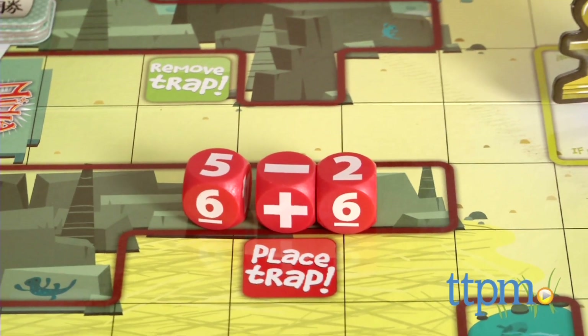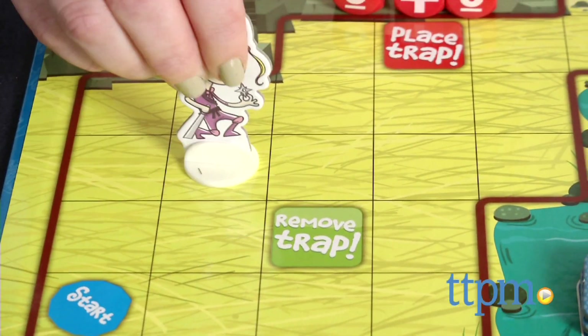Players take turns rolling either set of dice, solving the math problem rolled, and then moving that number of spaces along the board.